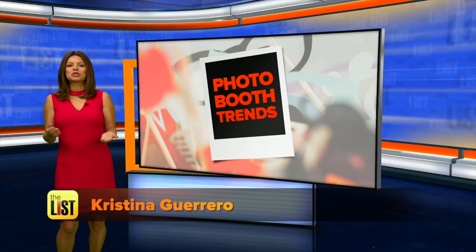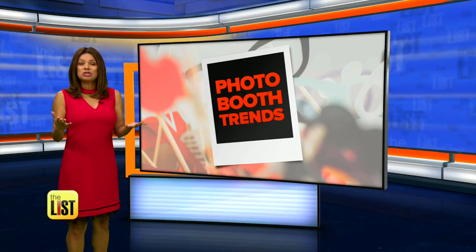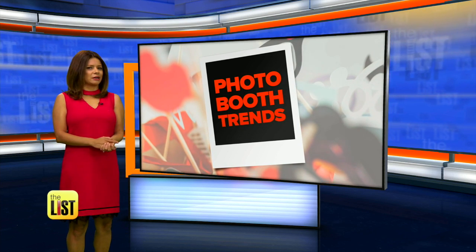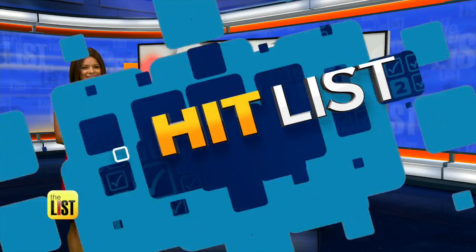Let's face it, we love pictures of ourselves, so it's no surprise that photo booths are enjoying a huge spike in popularity — but these are not the photo booths of yesteryear. A look at crazy modern photo booth trends on the Hit List.